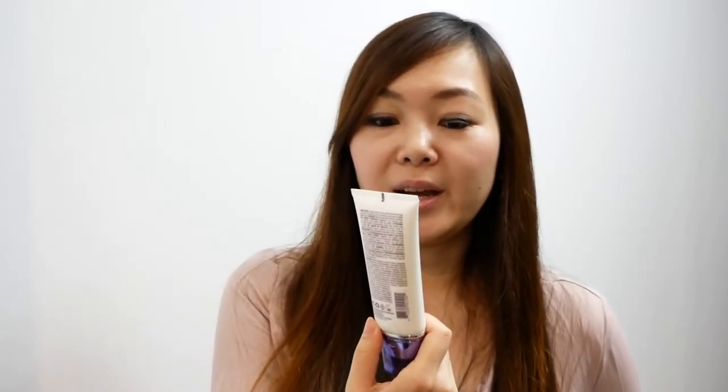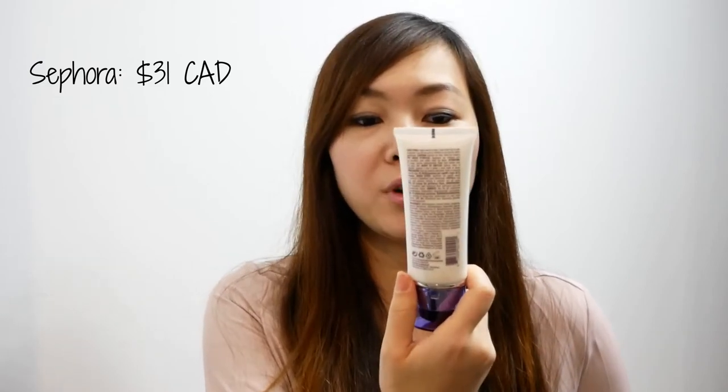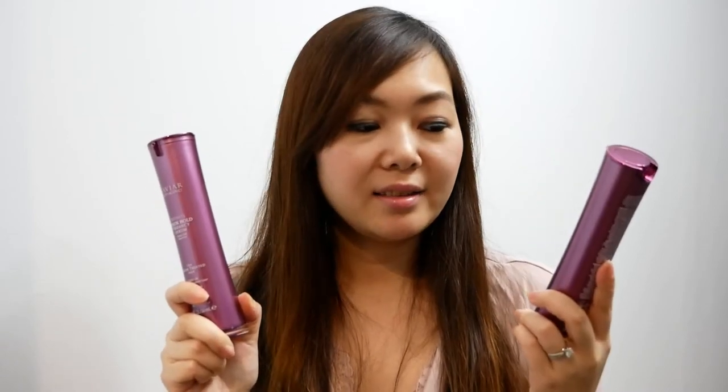Moving on to some of the hair care products I found at Winners, I was super excited to see that they are carrying some products from the brand Alterna. If you go into Sephora, you will see these exact same products selling there for full retail price. Each of these products I got were for $12.99 only. I got the Caviar CC Cream 10-in-1 Complete Correction. Then I picked up two of the Caviar Anti-Aging Color Hold Vibrancy Serums, which are specifically for color-treated hair.